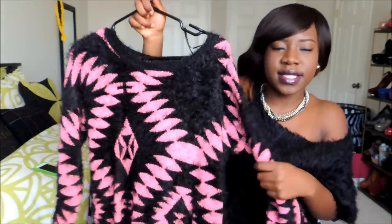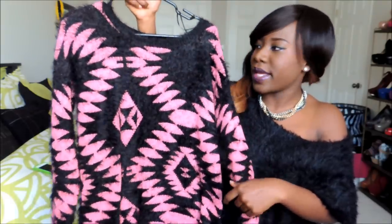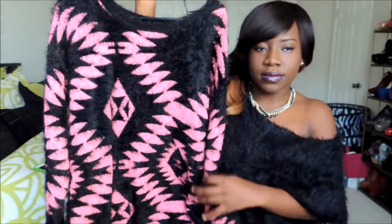From Urban Planet I got this oversized sweater — I love the Aztec print of it. It's also very fluffy, it has those shabby-looking details in it. I could also wear it as a dress with some tights and knee-high boots — it would look really nice.